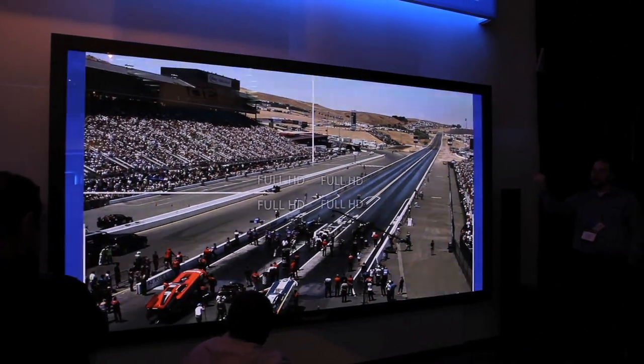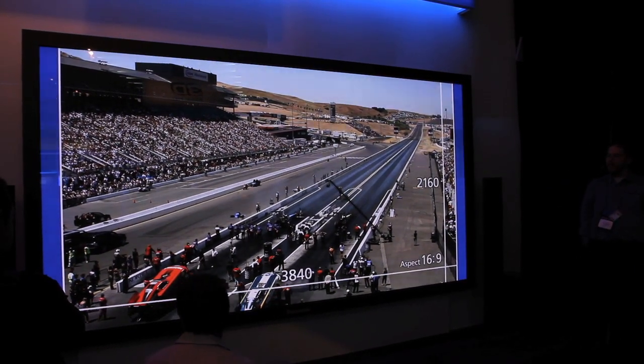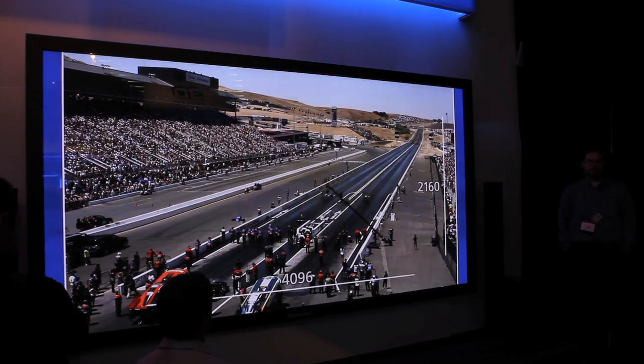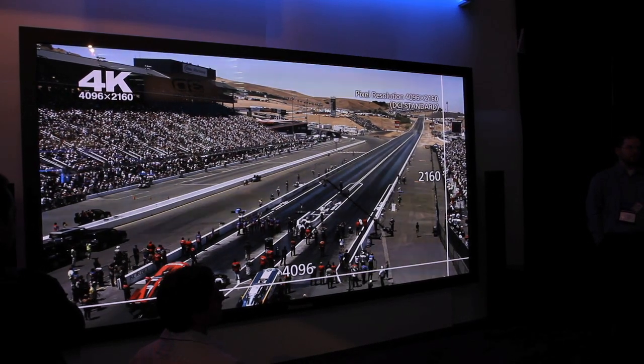This is a 2K by 4K display — it's actually about to do the resolution demo here. This is technically four times the resolution of any other TV here at home. There are 8 million pixels on this screen, whereas a conventional 1080p image will have about 2 million pixels on the screen.